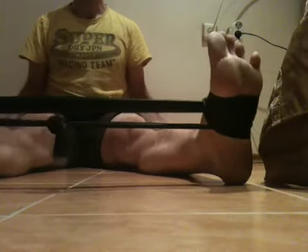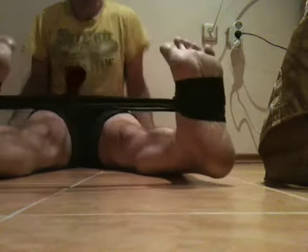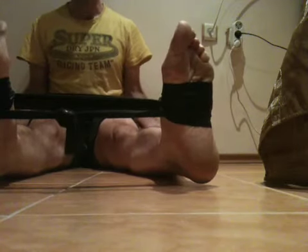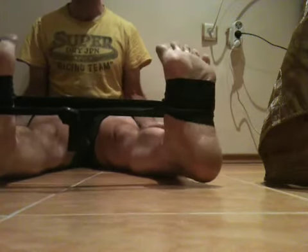And then do the same again: feet together, heels off the ground, knees in. Toes out, but holding these together. And then pulling at my toes, hold for five.